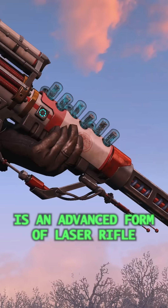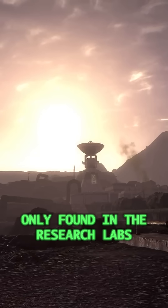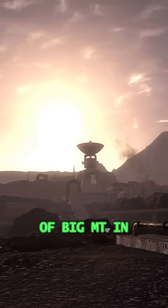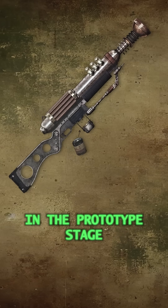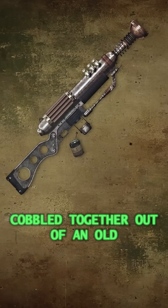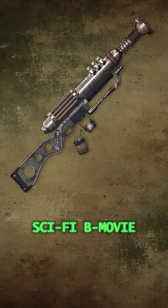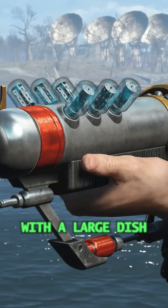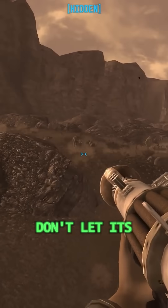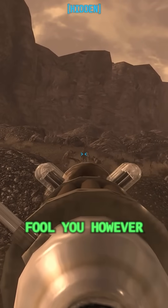The Laser Assisted Electrical Rifle is an advanced form of laser rifle only found in the research labs of Big MT in the Mojave Wasteland. Only existing in the prototype stage, it looks like something cobbled together out of an old sci-fi B-movie — all rounded angles and chrome finishes, with a large dish emitter for a barrel. Don't let its ridiculous appearance fool you, however.